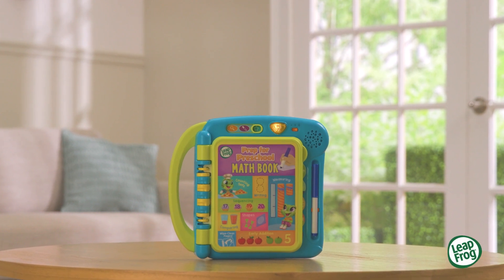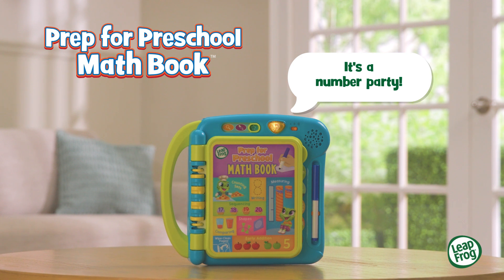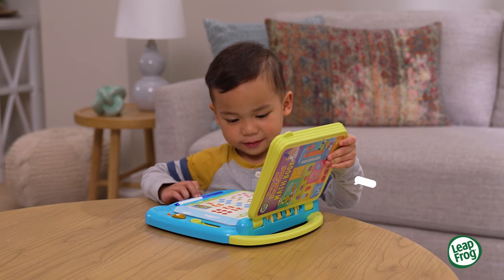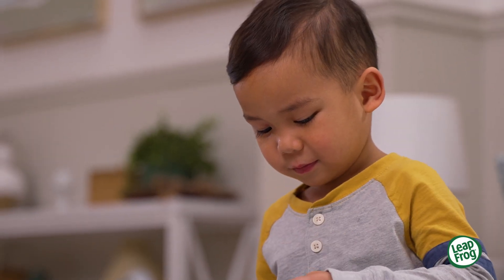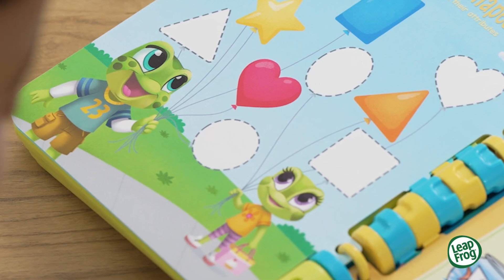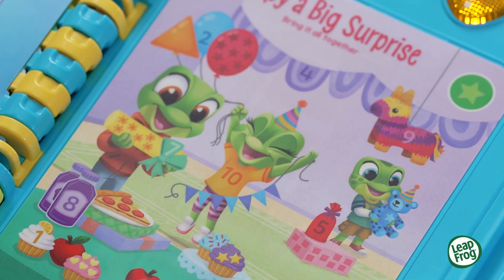Count on learning and adventure with the Prep for Preschool Math book from LeapFrog. It's a number party! Open the book to start the fun. Take an interactive number journey with frog friends Lily and Tad and give them a helping hand as they plan for a magnificent party.